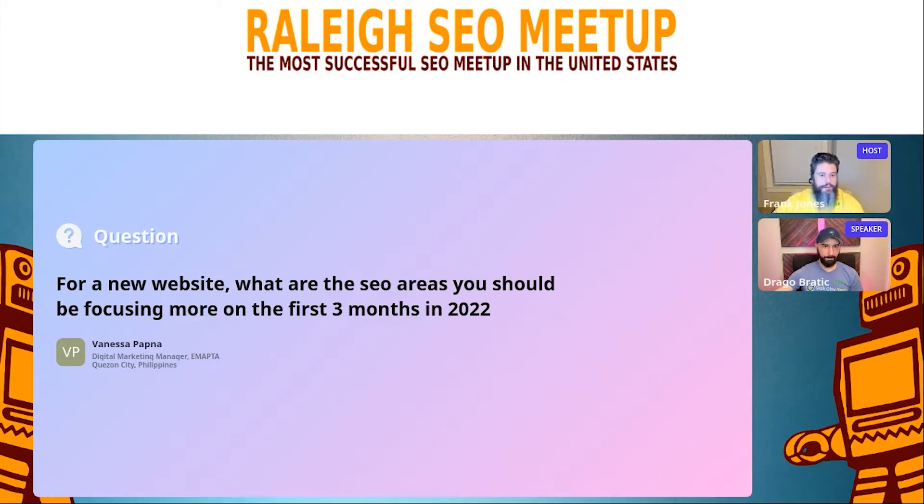For a new website, what are the SEO areas you should be focused on in the first three months in 2022? This is from Vanessa. So this is how I would approach a brand new website I was making right now.